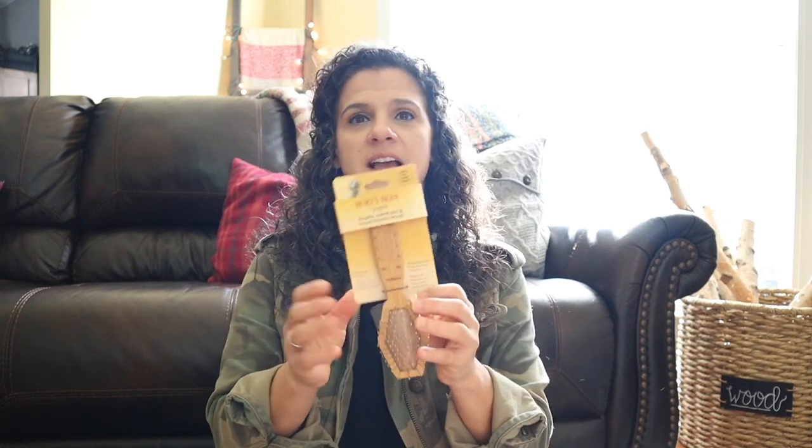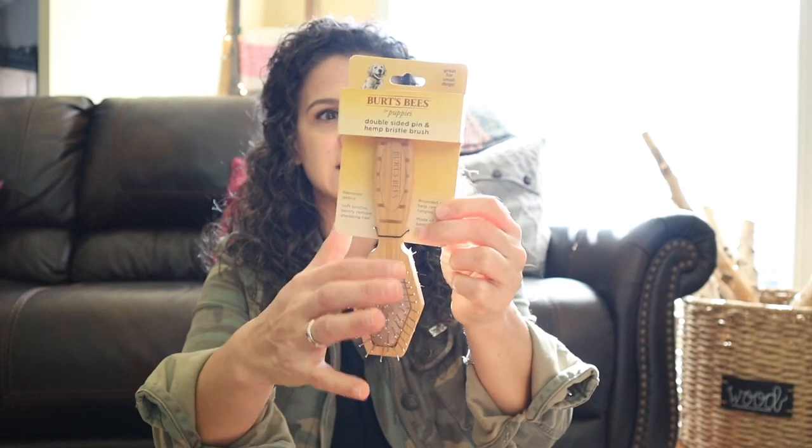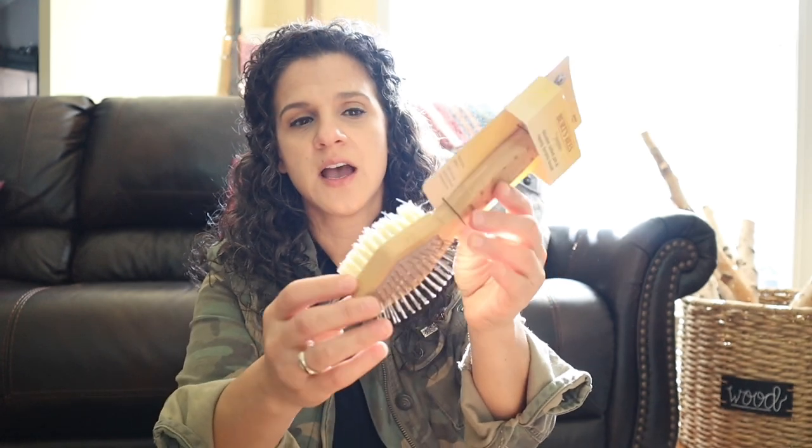The next thing I got was this Burt's Bees brush. I liked that it had the metal side — it's double-sided with a pin side and hemp bristles on the other side, which we're going to need for her. So I got that.